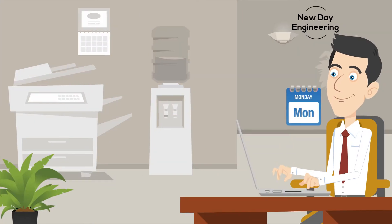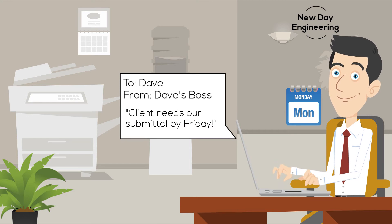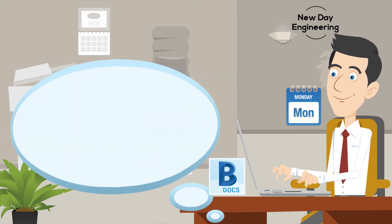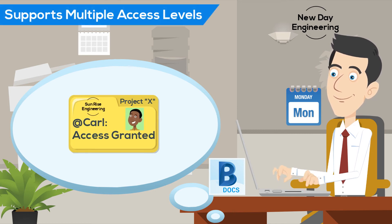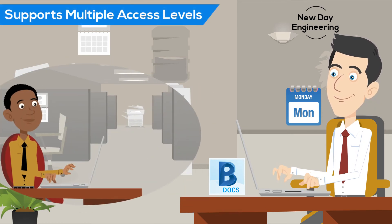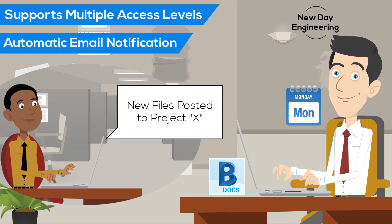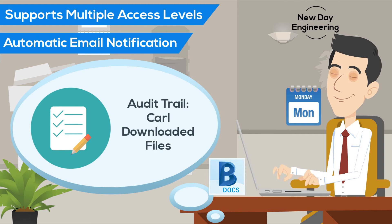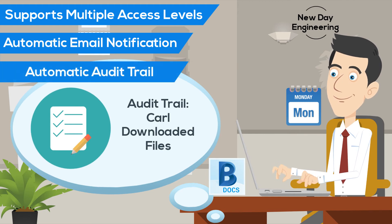On Monday, Dave had a similar situation with his project, but addressed it much differently. Using BIM 360 Docs, he posted several files and made them available to his sub-consultant, who instantly received an email notification. Later that same day, Dave checked the audit trail and was able to confirm the files that he posted had been downloaded.